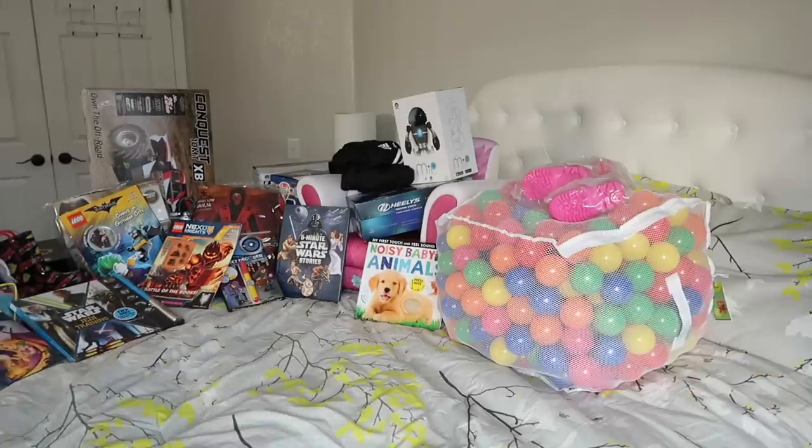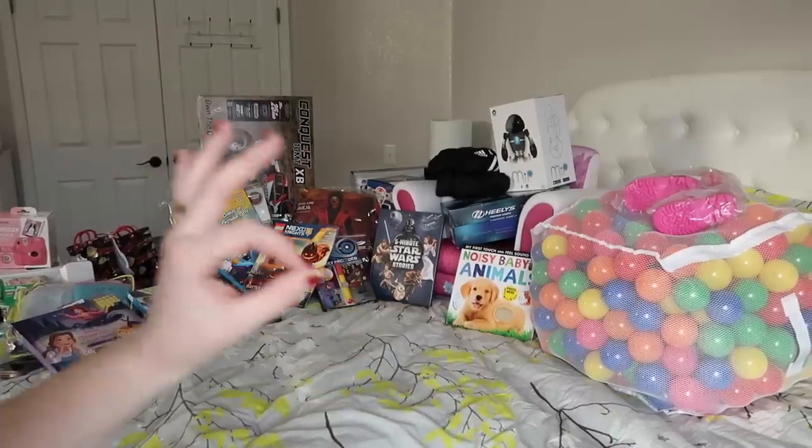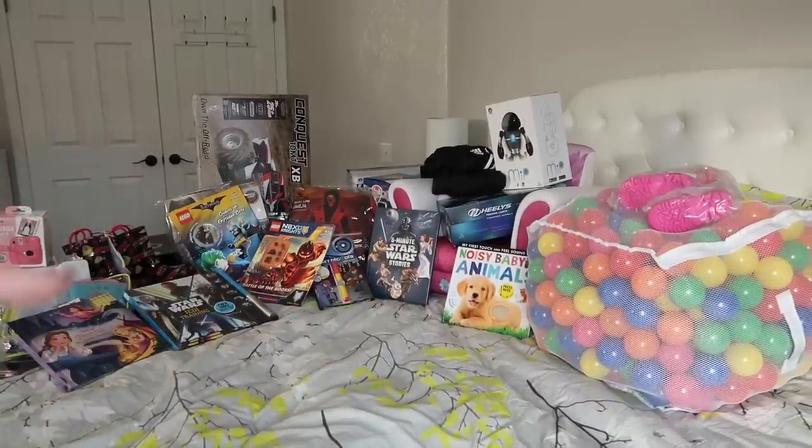Let's get started — there's a lot of stuff, as you can see. I have most of the presents spread out here. The majority are here, though definitely not all of them because some are too big to fit on the bed. I'm going to go from oldest to youngest, starting with big Kaden.